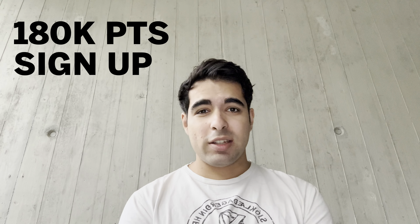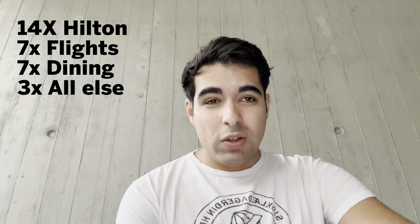The annual fee is $550 and the current signup bonus is 180,000 points, as well as the new card design. You earn 14 points on Hilton spend, 7x on flights booked with airlines or through the travel portal, and 7x on dining — but just in the US, not like the Amex Gold where you get them globally. You earn 3 points on everything else.